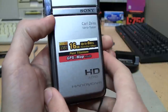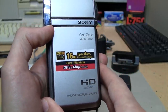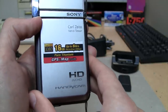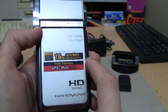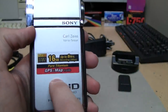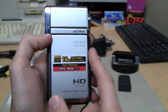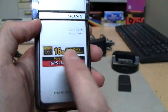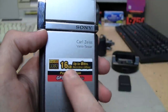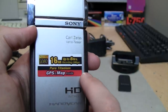This TG5 was the successor to those models. It was also sold as the TG7 in Europe — again the same thing, just the difference between PAL and NTSC. The TG5V, which has the GPS feature and 16 GB of built-in memory, sold for $999 — so a thousand dollars for one of these 10 years ago.